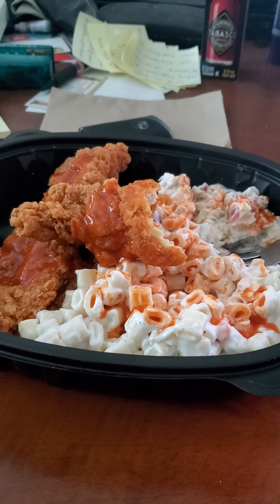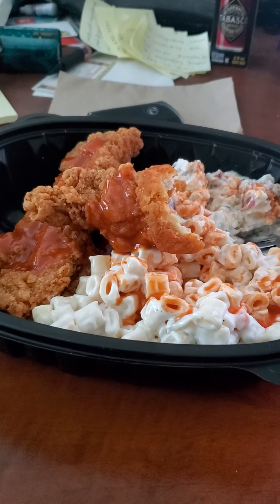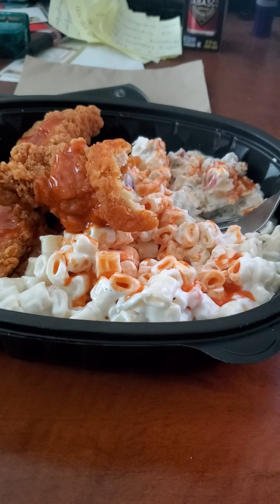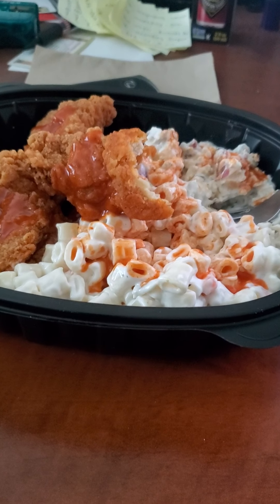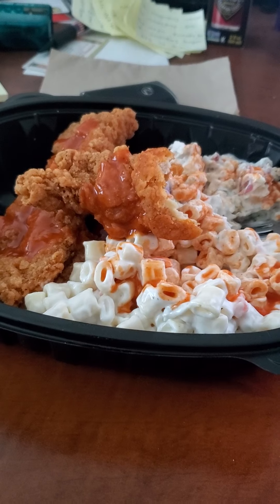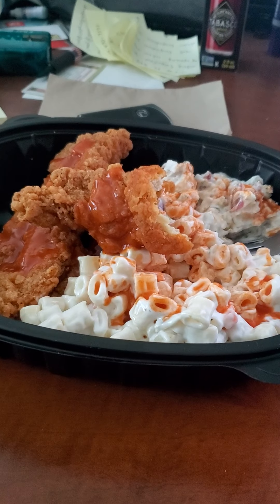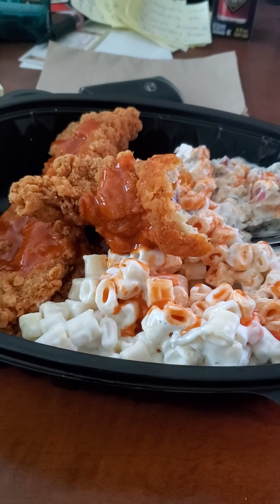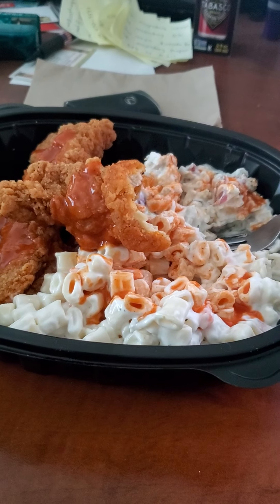Overall, this meal with the macaroni salad and the red white and blue potato salad with the spicy chicken tenders — it is delicious, you guys. It is worth a try. If you guys have macaroni salad and red white and blue potato salad and spicy chicken tenders where you are, definitely give it a try and let me know what you think. I approve of this — it's very delicious, very filling too. I got this for eight bucks and it's worth it.